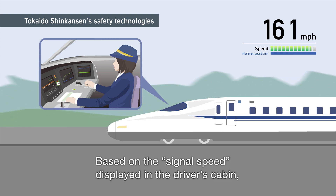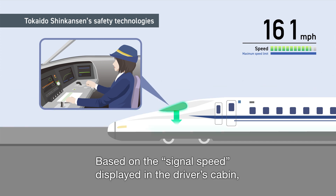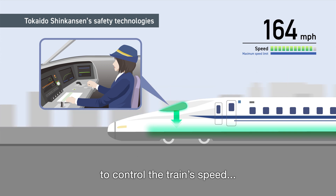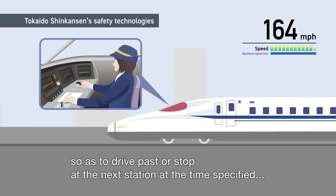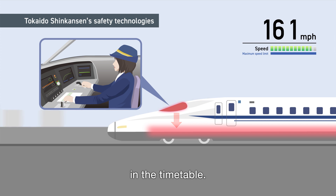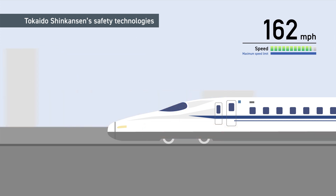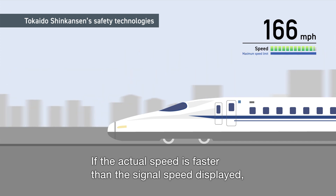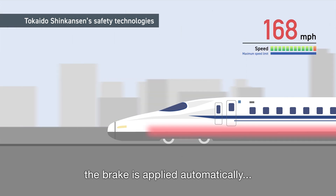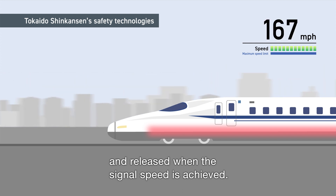Based on the signal speed displayed in the driver's cabin, the train driver adjusts the accelerator notch and brake to control the train's speed, so as to drive past or stop at the next station at the time specified in the timetable. If the actual speed is faster than the signal speed displayed, the brake is applied automatically and released when the signal speed is achieved.